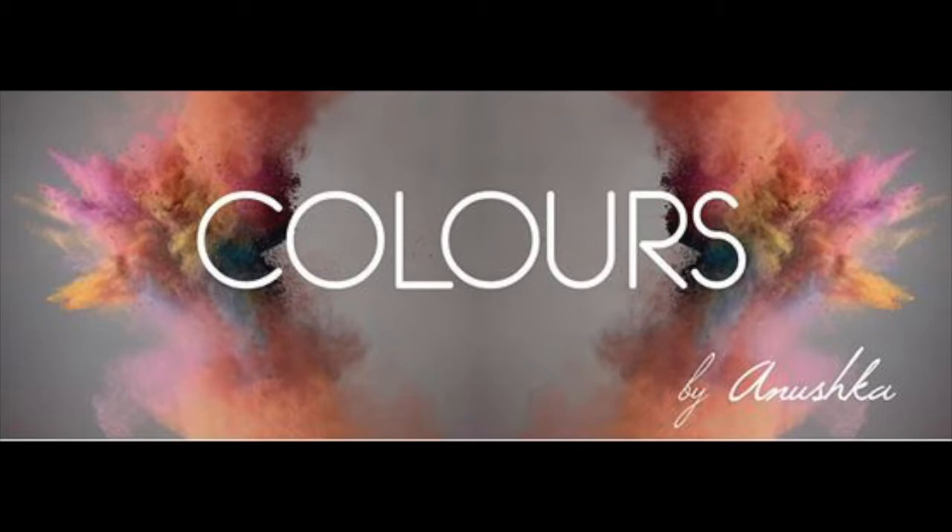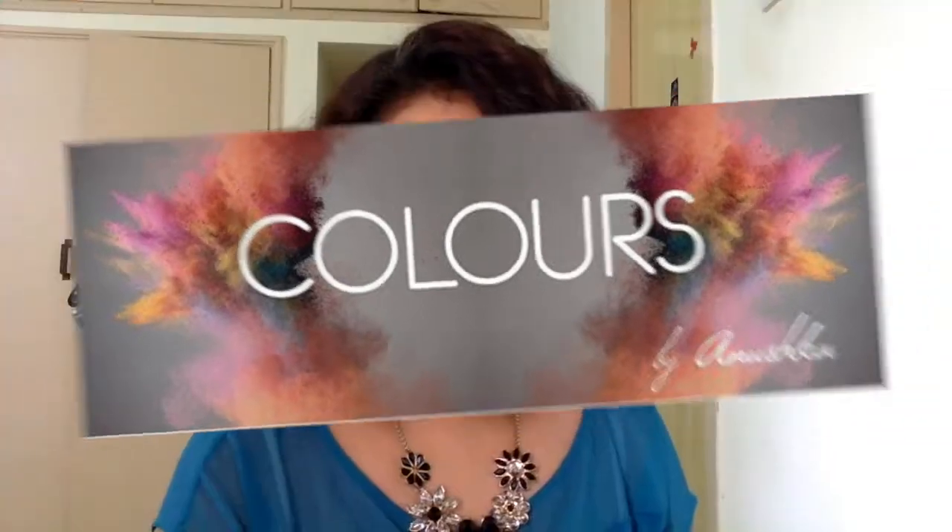Hey everyone and welcome back to my channel. This is Colors by Nushka. As you can see I got a new haircut — and no, I haven't done this deliberately. This is how naturally my hair is after delivery. Thank you Kimaira. Today I am filming with her around, so bear the noise. I can't help it, but if I have to film she has to be around now, because she's a big girl now and she's not sleeping such long hours like a baby anymore.